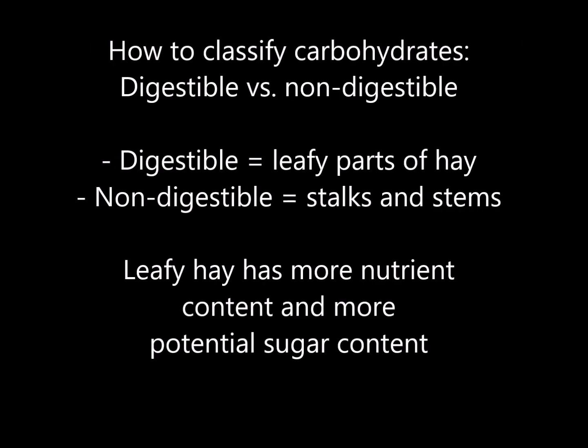There are a couple of ways to evaluate the carbohydrates found in forage. The first is digestible versus undigestible. The leafy parts of the hay are the more digestible form of carbohydrates compared to the stems and stalks. As plants mature, the carb content shifts from digestible to undigestible. If you are looking for the most nutritious hay possible, look for the leafy hay and stay away from the stuff that's all stems. The more prominent the stems, the less nutritional content is available for digestion.